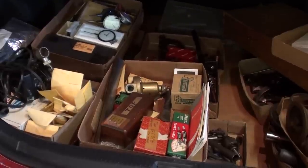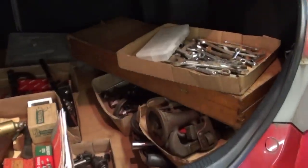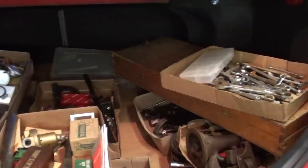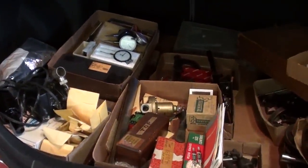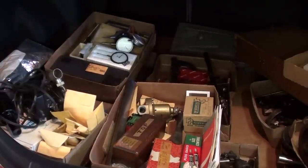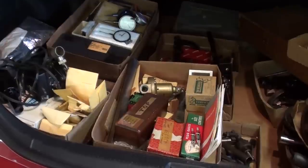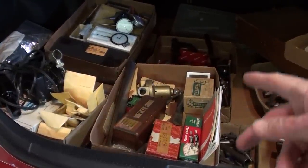I've got a trunk load here that I paid a king's ransom for. I'm going to pull it out and we're going to go through it box by box. If you don't want to see all the detail, now is your time to back out of this video. Everything fit into the trunk for a change, but there's still quite a bit of weight here.